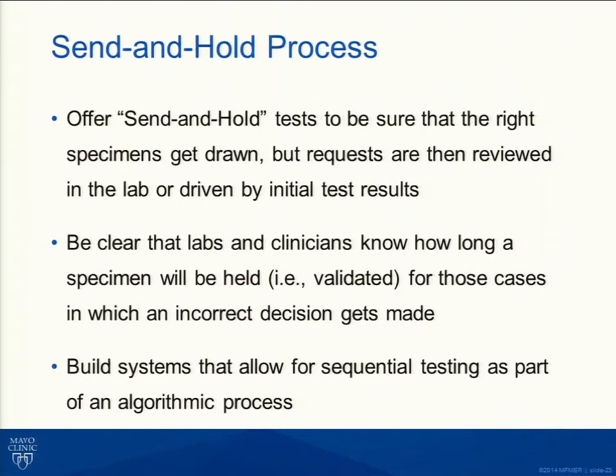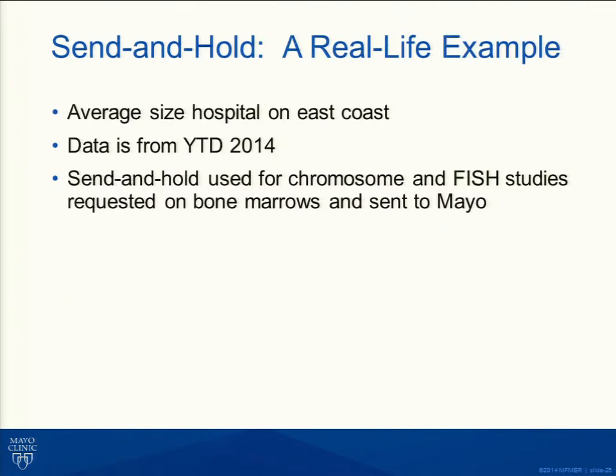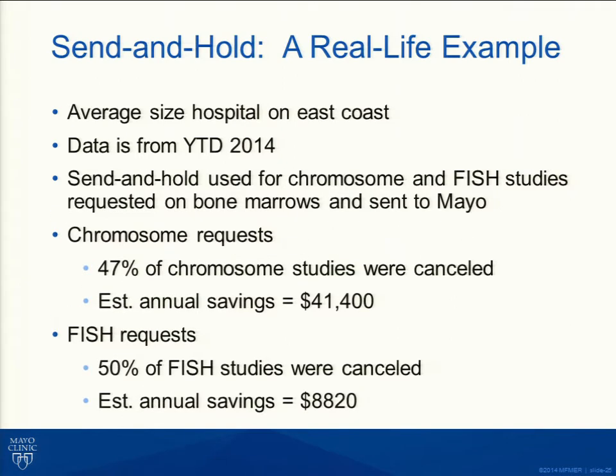We use a send-and-hold process where the critical thing is to get the specimen drawn, get it to the lab, hold it, and then build systems to determine how to use that specimen. For example, ensure you have a specimen for flow cytometry in lymphoma staging, but wait until you see the morphology before proceeding. For AML prognostics, see what cytogenetics shows before doing FISH. We see many cases where plasma cell FISH is drawn but the patient doesn't have a plasma cell disorder. In a real-life example from an average-size East Coast hospital, about half of chromosome and FISH studies were canceled using the send-and-hold approach — representing real savings.